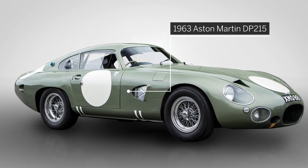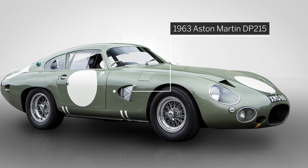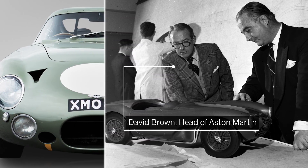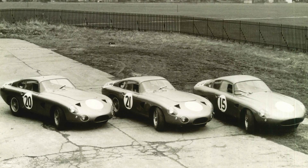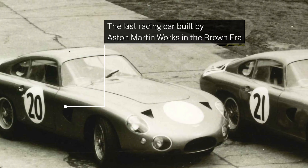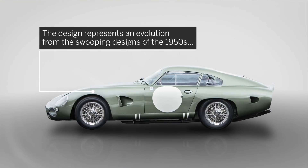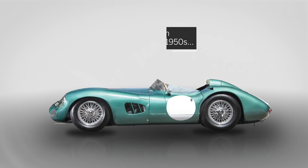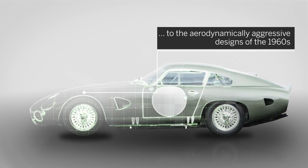This 1963 Aston Martin DP215 is a unique prototype directly approved by the visionary head of Aston Martin, David Brown, in March of 1963, only two months before the famed 24 Hours of Le Mans race. It was the last racing car built by Aston Martin Works in the David Brown era. The design represents an important evolution from the swooping designs of the 1950s to the aerodynamically aggressive designs of the 1960s.